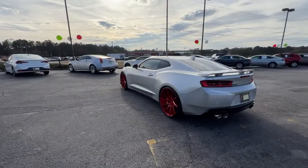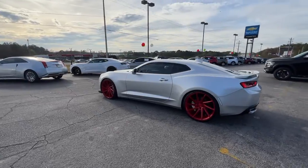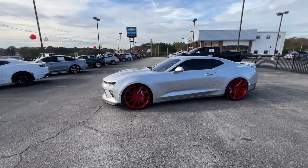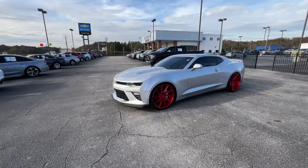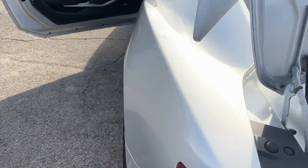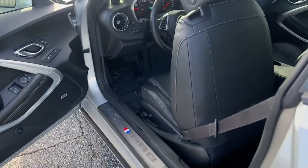These are just some of the great options this vehicle comes with: navigation system, keyless entry, sun/moonroof, heated driver seat, backup camera, power passenger seat, heated mirrors, satellite radio, fog lamps, and remote engine start.